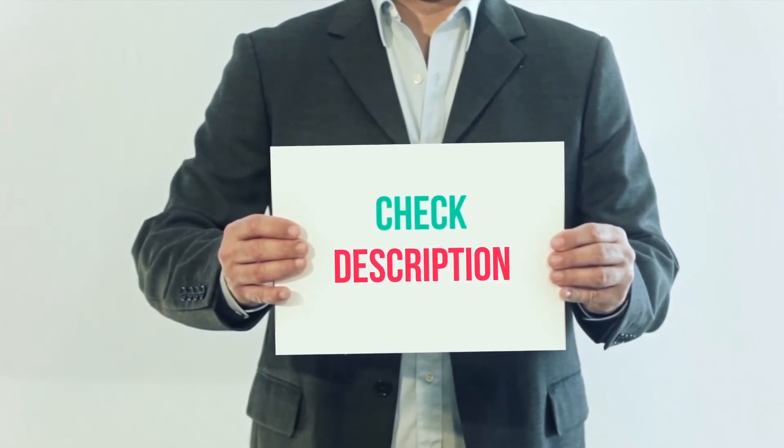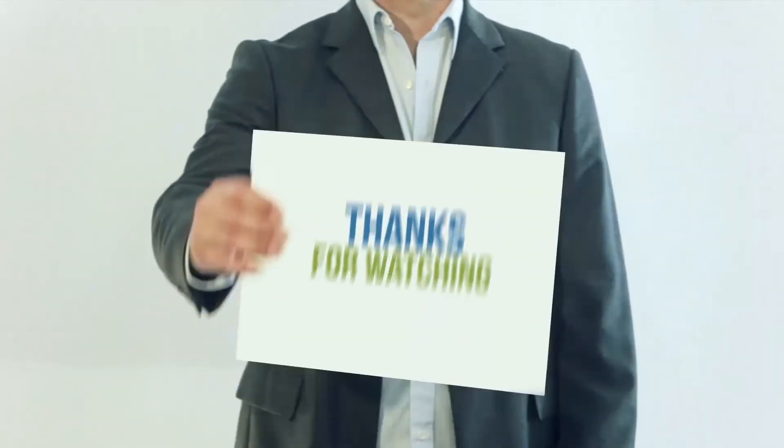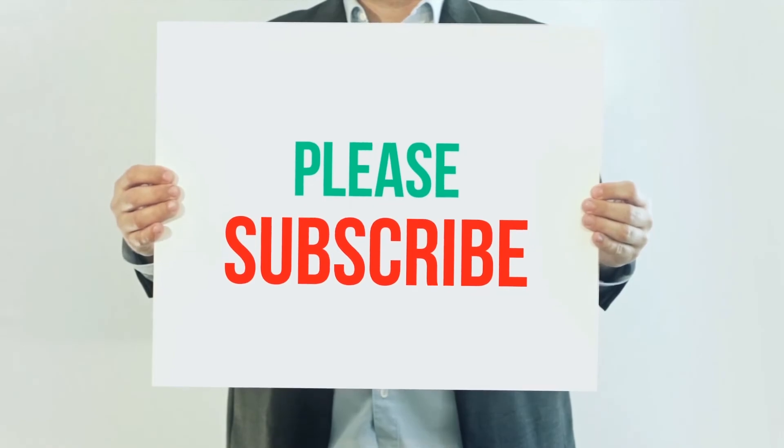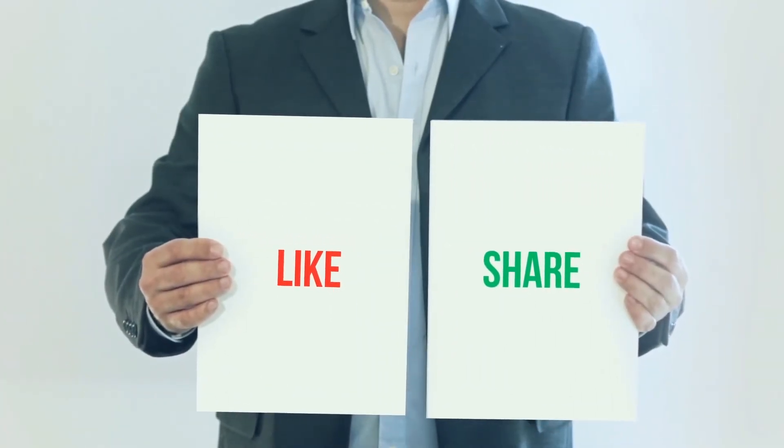You can check out the link in the description for more information and the latest price. Thank you for watching this video. Please subscribe to my channel, leave a like, and share with your friends. Until next time, hope you all have a great day.